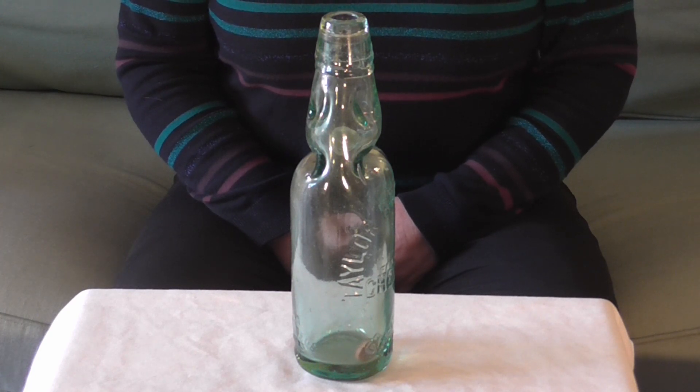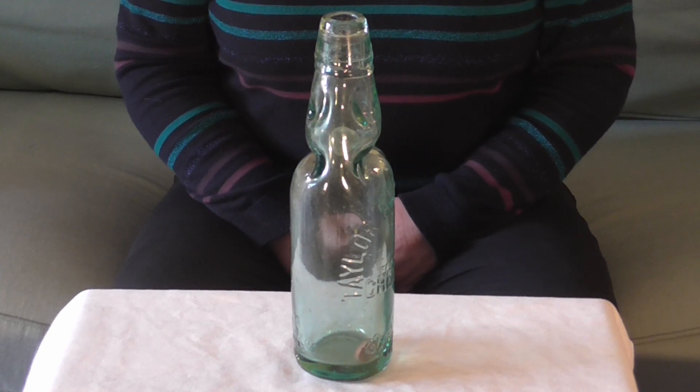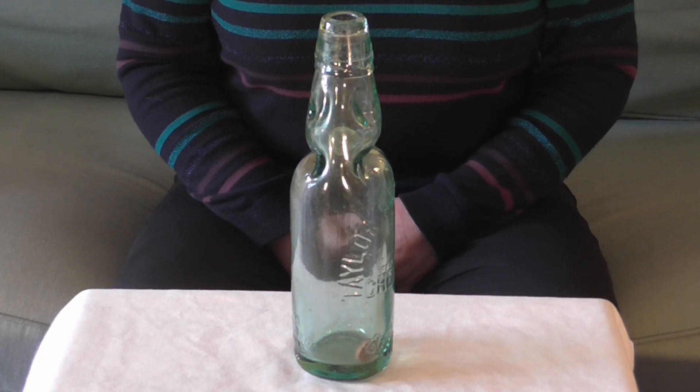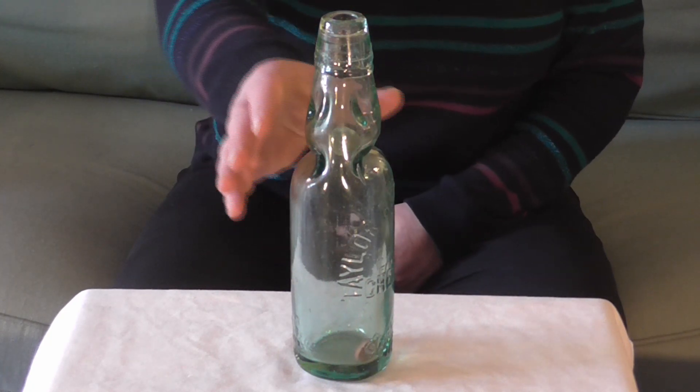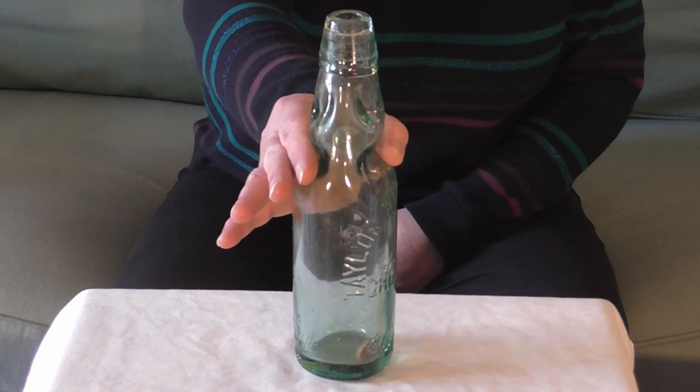In 1872 in London, Hiram Codd introduced a bottle design featuring a glass marble to keep it airtight. The Globe Stopper, or Codd Neck Bottle as it was called, enclosed a marble and a rubber washer. The pressure of the gas in the bottle forced the marble against the washer, sealing in the fizz. The pinched area in the glass neck stopped the marble from falling down to the bottom of the bottle.